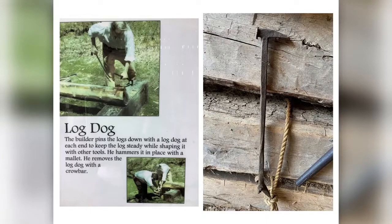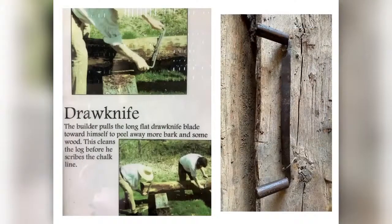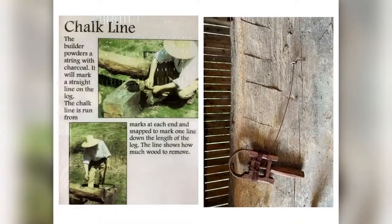He hammers it in place with a mallet and removes the log dog with a crowbar. Next, he uses a barking spud — pushing the flat side of the spud against the bark to pry it away from the wood. Next comes the draw knife. The builder uses the long flat draw knife blade towards himself to peel away more bark and some wood, cleaning the log before he scribes the chalk line. The chalk line is done with a powdered string and charcoal to mark straight lines on the log.